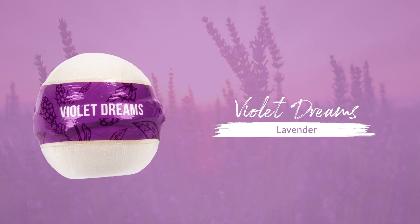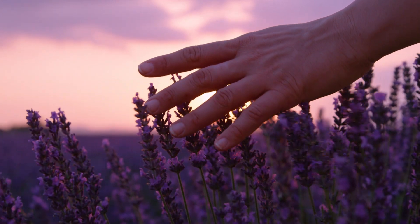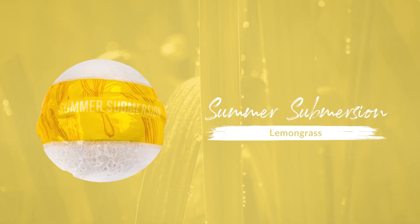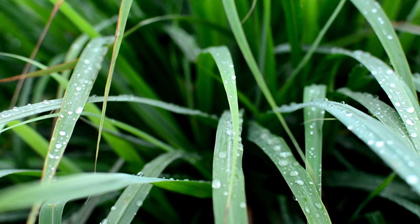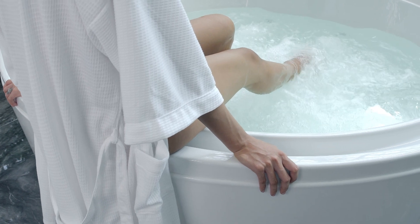Violet Dreams, with the calming scent of lavender providing an abundance of tranquility. Summer Submersion, where the fresh and earthy scent of lemongrass warms the heart and fills the soul with pure joy.